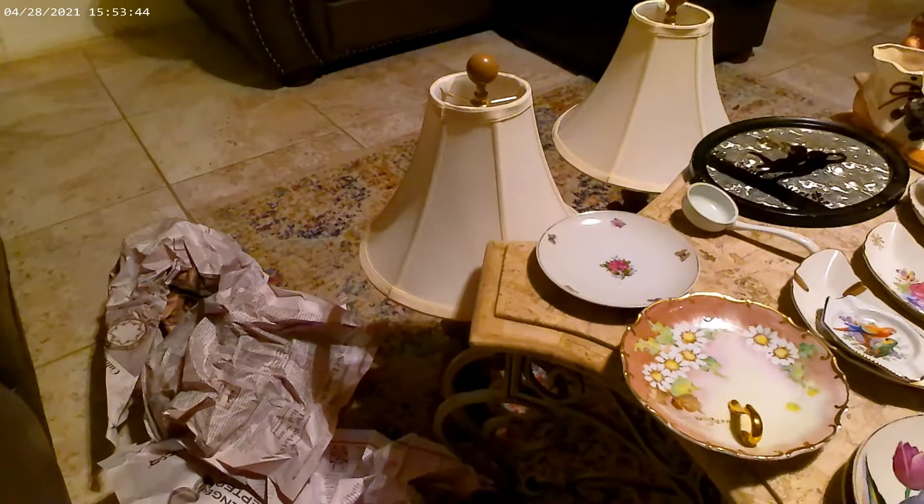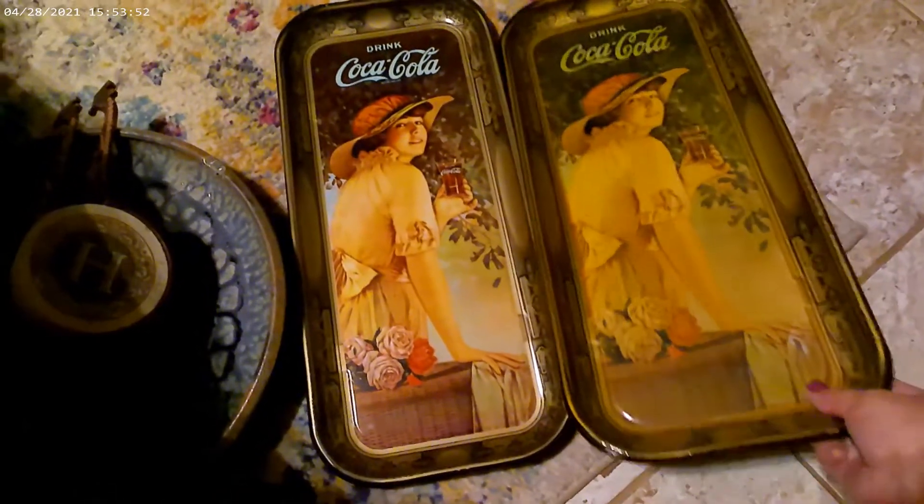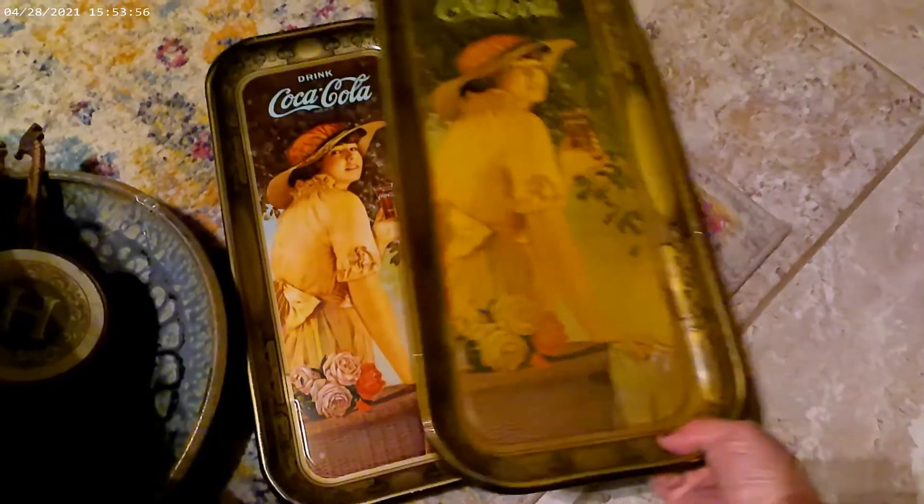Then I got two Coca-Cola metal trays right down here, which I thought were beautiful — they're both the same. I paid twelve dollars for both of those in one lot.